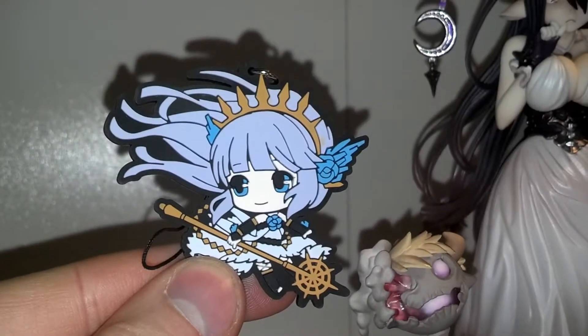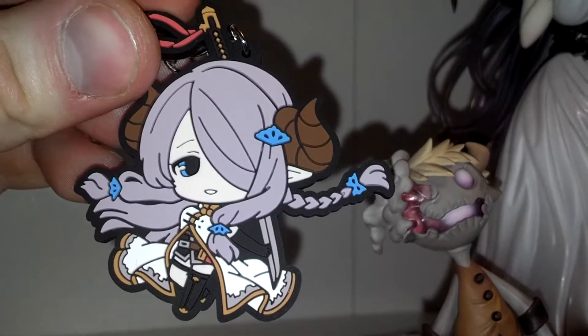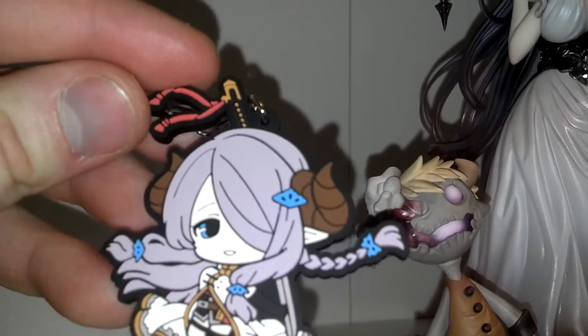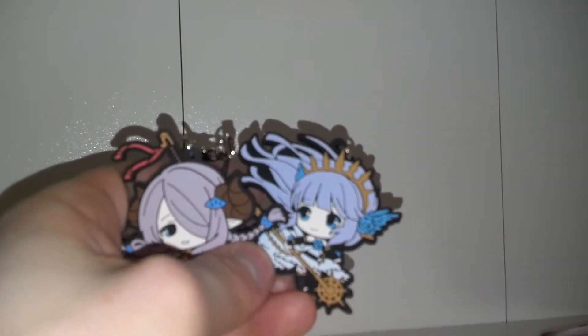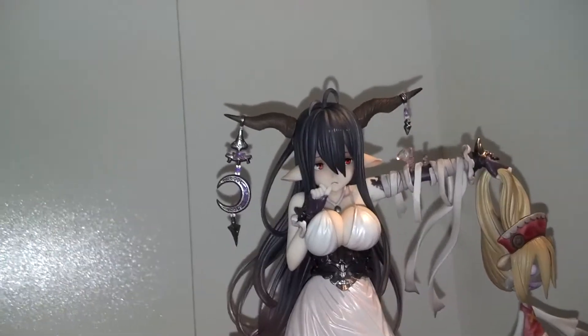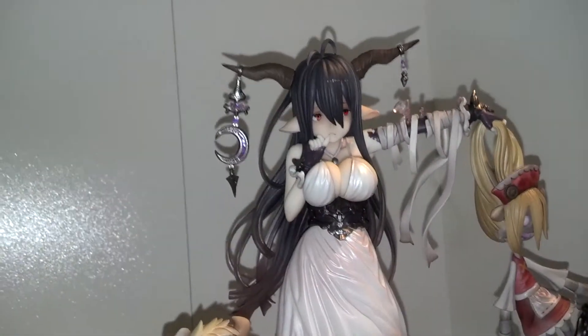Also with this I got these little things. I don't know what they are — they're made from China. I guess they are from Granblue as well, because they came with Danua. And I got these as compensation because the figure was like some weeks late.